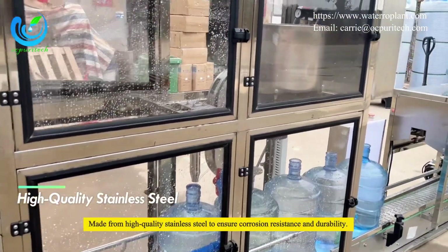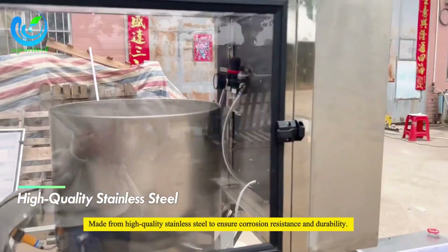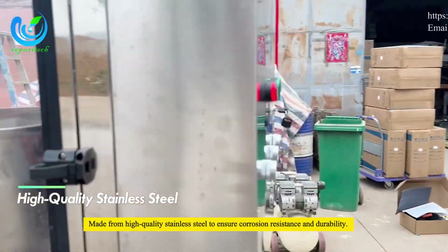High-quality stainless steel construction ensures corrosion resistance and durability.